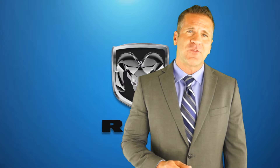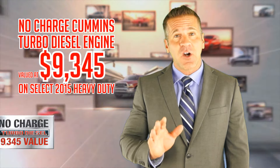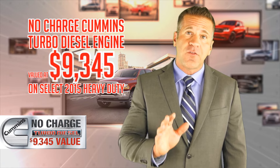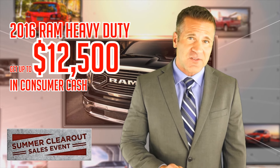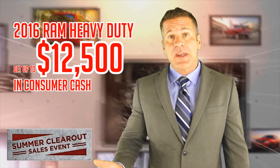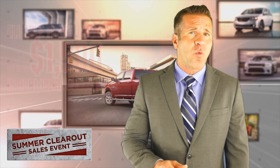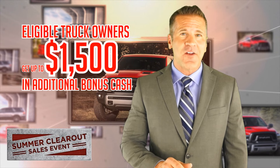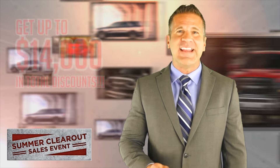Talking about our Ram trucks — if you have our Ram Heavy Duty on your mind, you could get a no-charge Cummins Turbo Diesel Engine, a nine thousand three hundred and forty-five dollar value, on the few remaining 2015 models. Up to twelve thousand five hundred dollars in consumer cash on most 2016 models, and if you already own a truck or large van of any make, or if you're a licensed tradesman or working towards the certification of a skilled trade, you can get an additional fifteen hundred dollars in bonus cash, pushing your total savings up to fourteen thousand dollars.